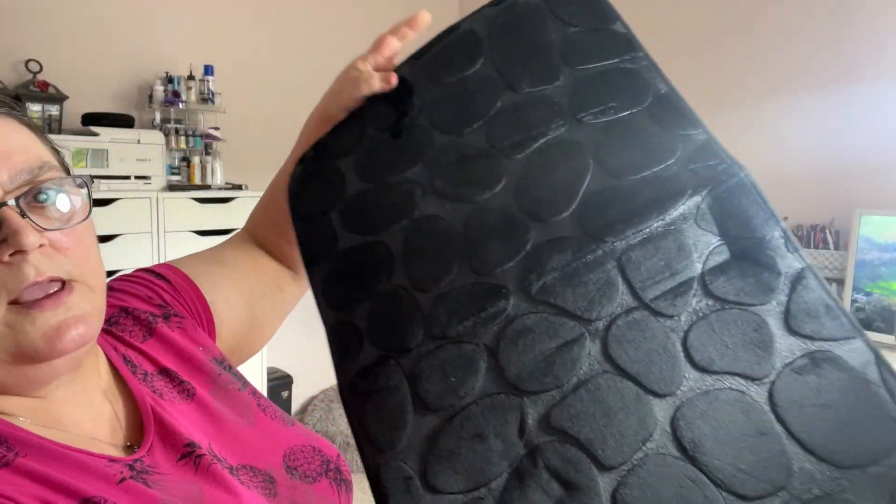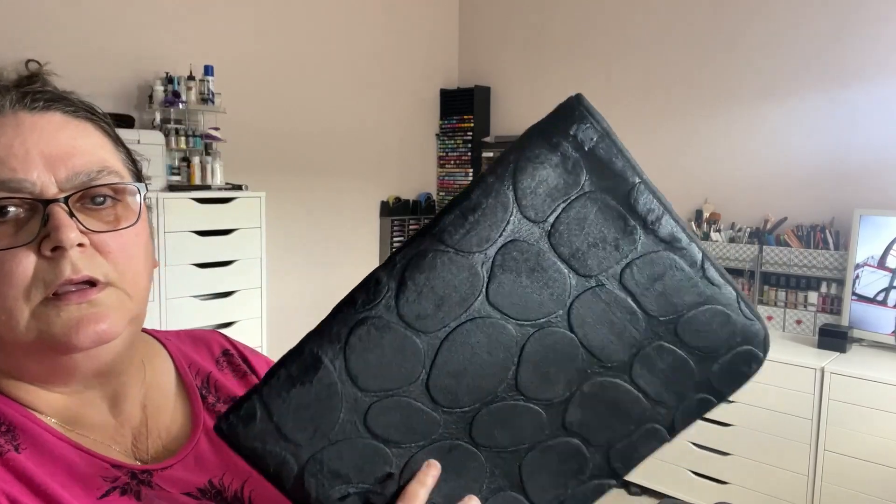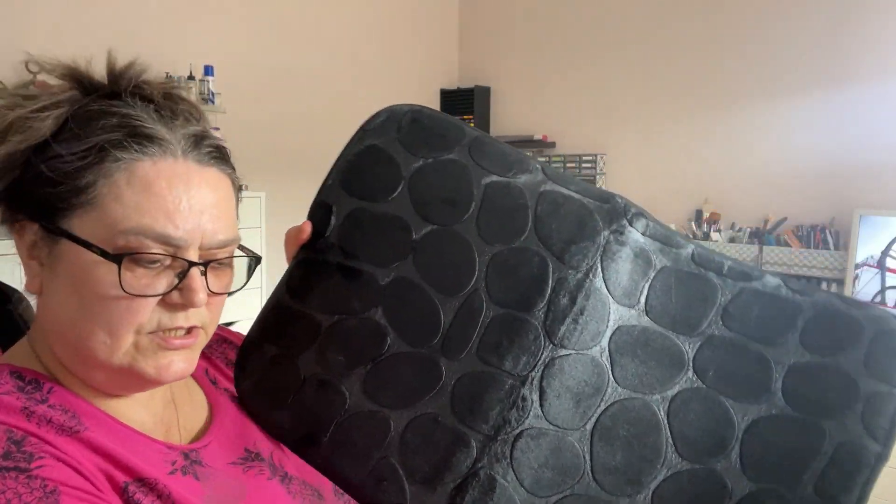I've been seeing these bath mats everywhere. It's a normal size — I got black, I'm just loving black at the moment. Nearly bought the grey and I bought two — one would go beside the bath and one beside the shower. You get what you pay for, I mean they're not super duper quality. It's got a deep pebble pattern but it's not deep pebbles, it's just a pattern. Four pound 48 for two — I'll give that a go.